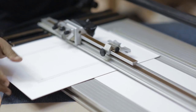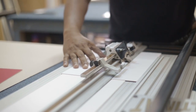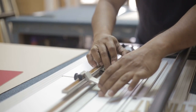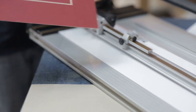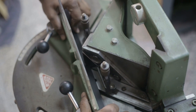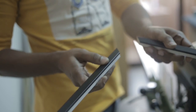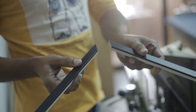The first part of framing is cutting the mount board using the mount cutter. This is to make sure that it fits exactly into the frame. The second part of the process is to cut the frame to the correct length so that all four corners fit exactly.